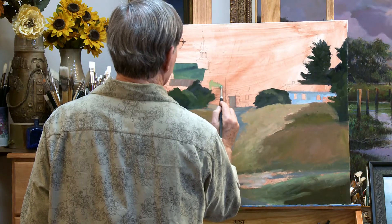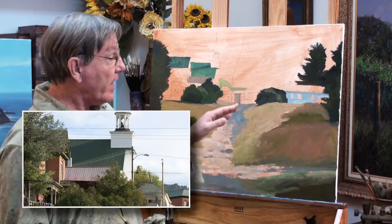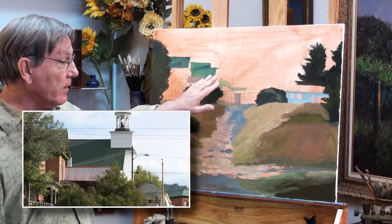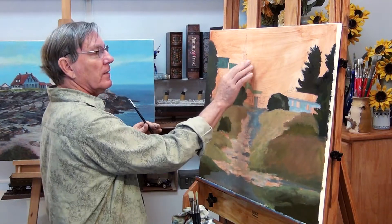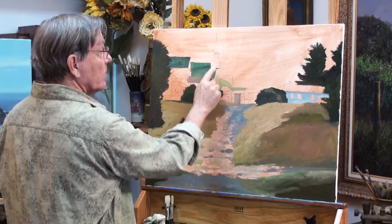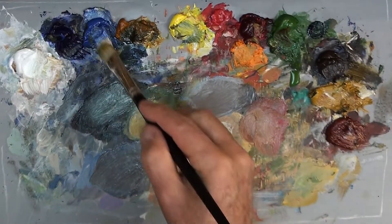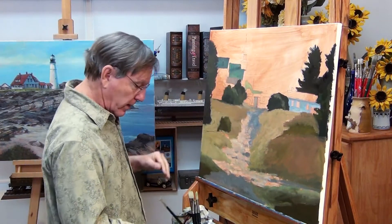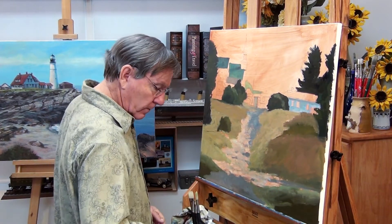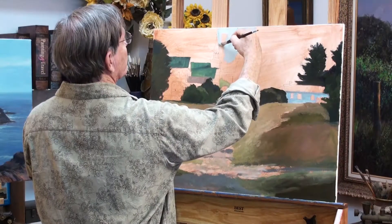Here are some distant trees that are catching a lot of sunlight. In the photograph, the sky is almost as light as the side of the church and the steeple, but I'm going to make the sky darker because I really want some nice accents and highlights on the side of the church and the steeple. So when I put in the sky, I'll make that darker and reserve the very bright highlights for the side of the steeple. Mixing up kind of a grayish blue color, I'll just cut around the church.